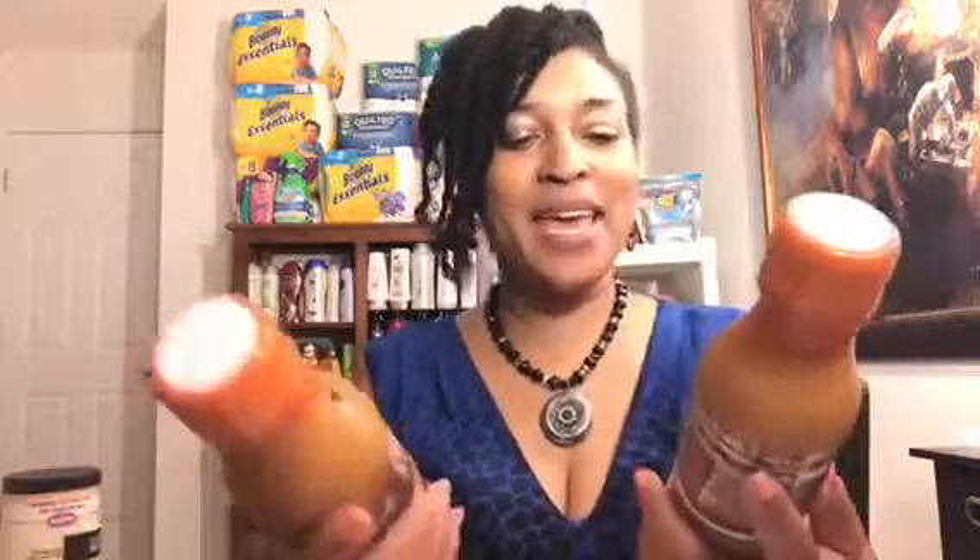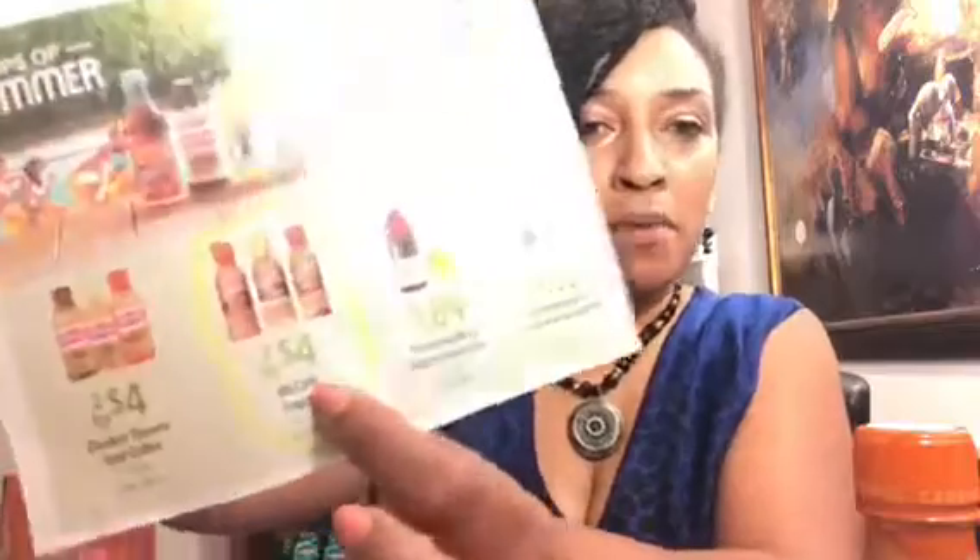The next thing I got was the McCafé Frappé. These were on sale two for $4.00, as I'll show you in the flyer. There's a 50-cent ibotta rebate when you buy two, making the final cost $3.50 for the two. I don't like coffee, but the twins are going to drink these for me.